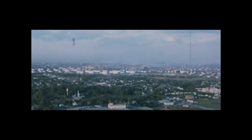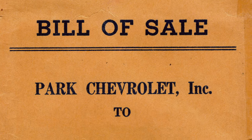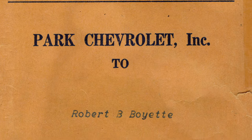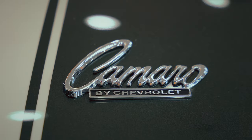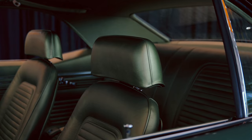In the spring of 1969, in Asbury Park, New Jersey, a very special car was ordered: a Fathom Green JL8 Z28 Camaro. Over half a century later, the car has been meticulously restored to its day one glory.